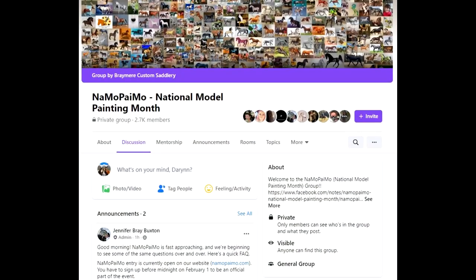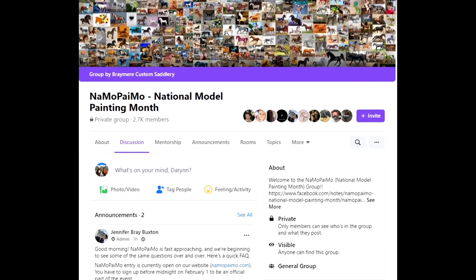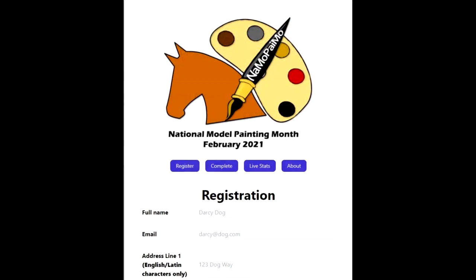It's a really great blog, so if you haven't seen it, definitely check it out. She was gracious enough to start this event a couple years back. Essentially it's an encouraging event and you have the duration of February to paint one model horse. You have to register before February 1st — the deadline is January 31st. There is a Facebook group you can join; I will link that in the description below. It includes giving away your personal information,